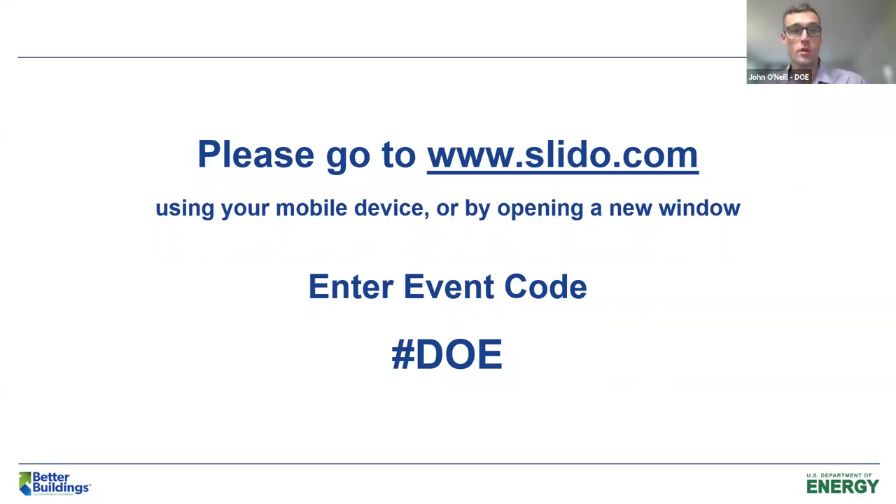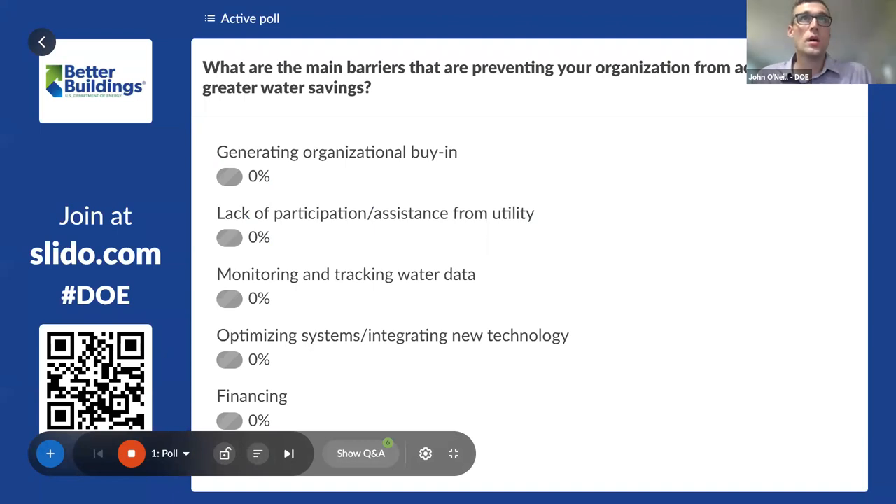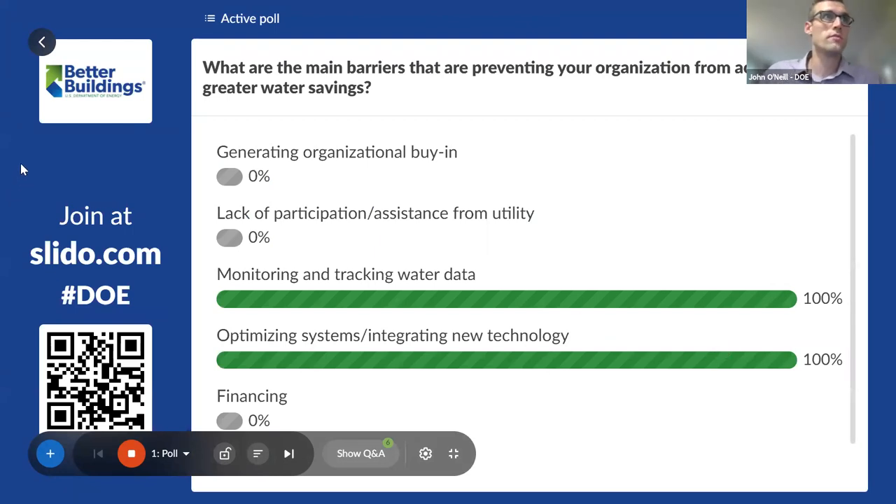I hope what people got from that last slide is that we're really trying to make this network as responsive as possible. We want to solicit as much feedback as possible from our partners to make sure we're providing resources and assistance that's most valuable to you. In that spirit, I'd encourage everybody to head over to the Slido — in addition to the Q&A tab, there's a polls tab. We just want to ask a few questions of our attendees today to see some of the challenges you're facing and what type of resources you feel you really need.